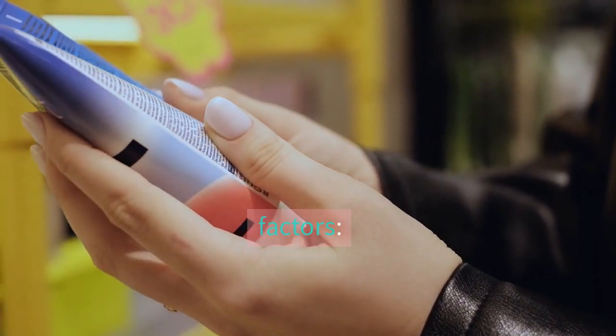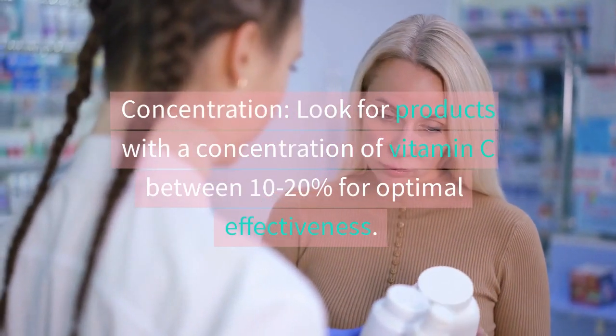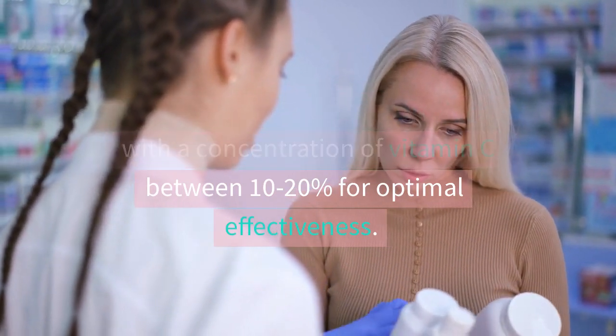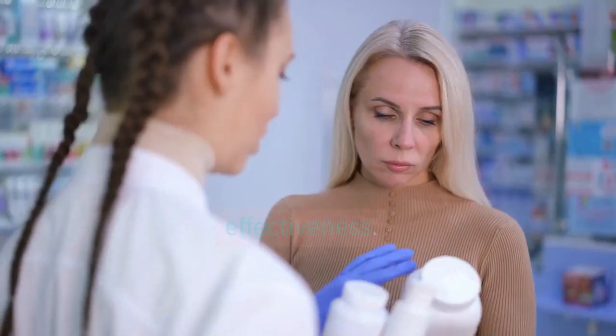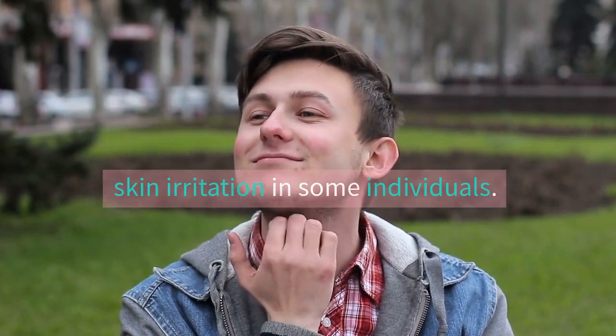When choosing vitamin C skin care products, it's important to consider a few factors. Look for products with a concentration of vitamin C between 10–20% for optimal effectiveness, as higher concentrations may cause skin irritation in some individuals.